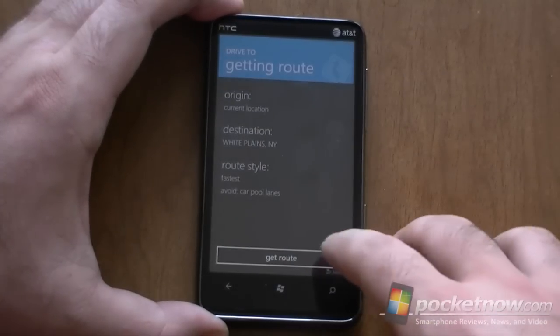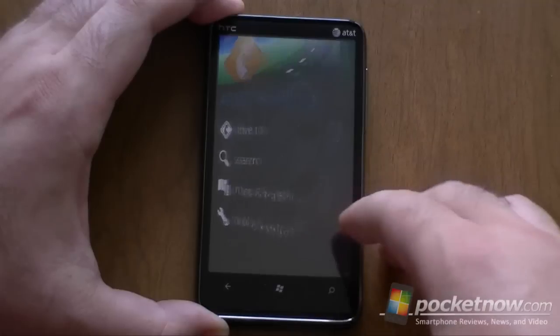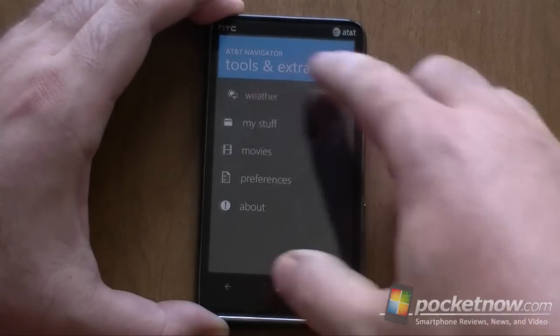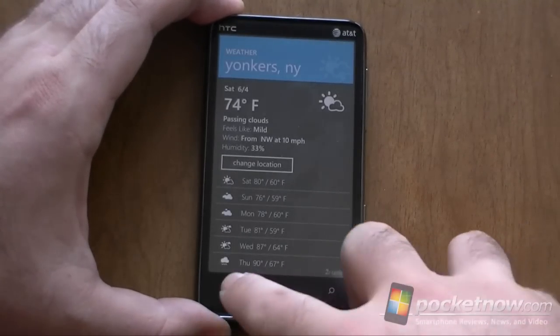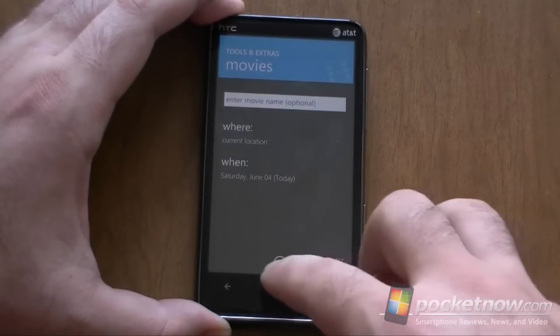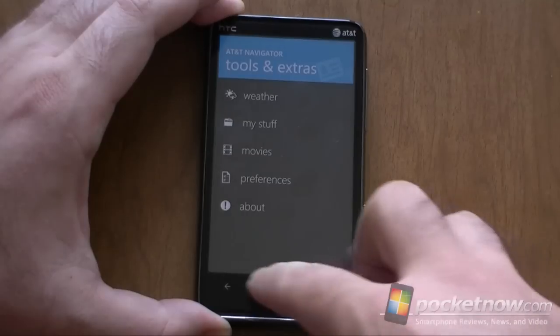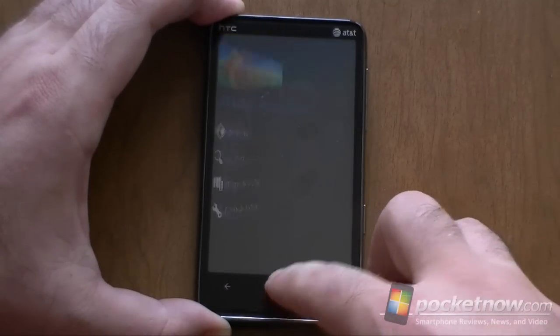We have a weak GPS signal so this might not work. There are some little extras — you've got weather, and you can find some movies. Pretty cool little addition. So that's a nice addition.